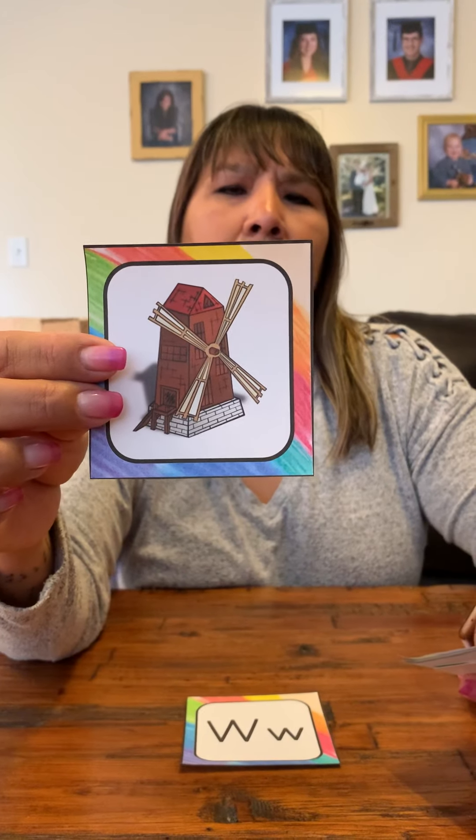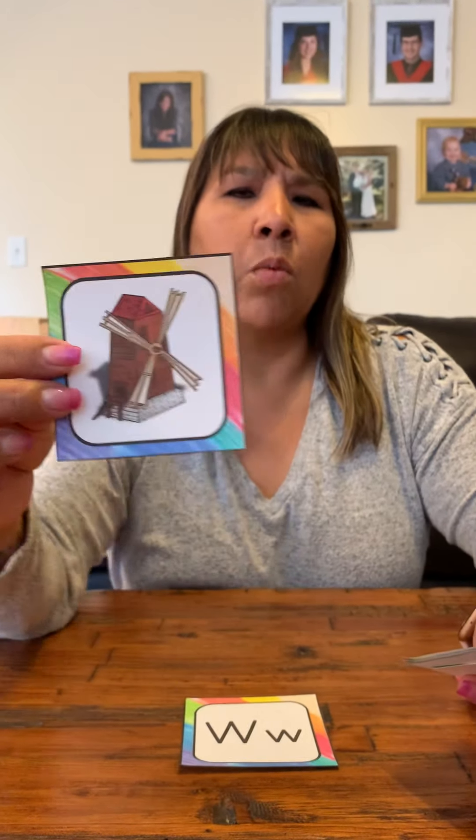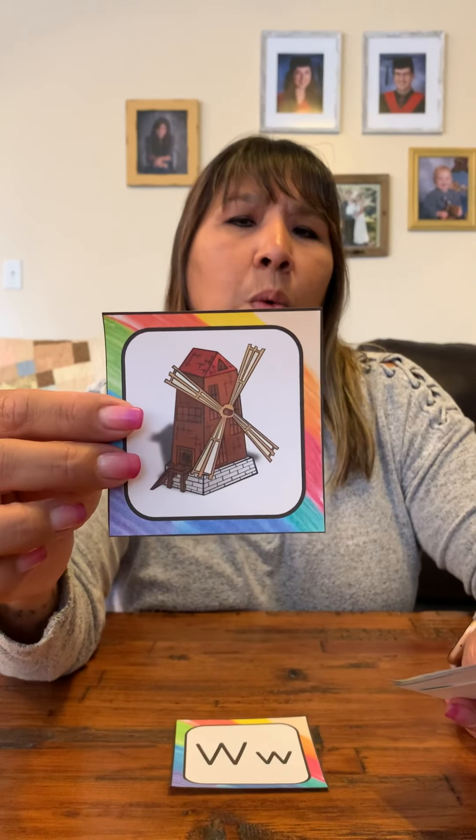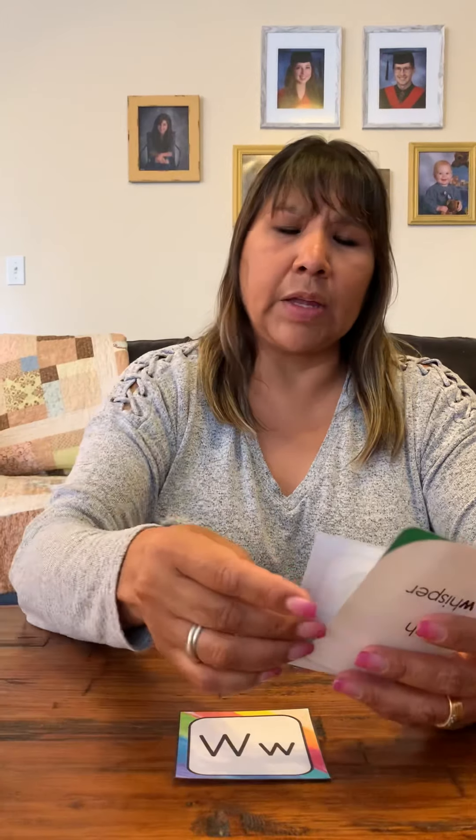The beginning sound of some objects we're talking about today — some of these I bet you guys know, but maybe you don't know a few of these, so you help me out, okay? Objects like this. This is a windmill. Once I traveled to Holland and I saw a windmill.